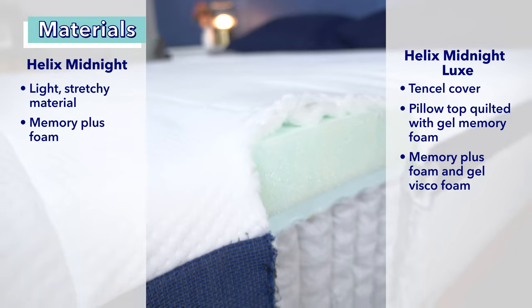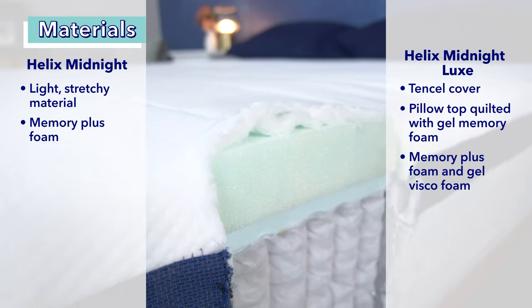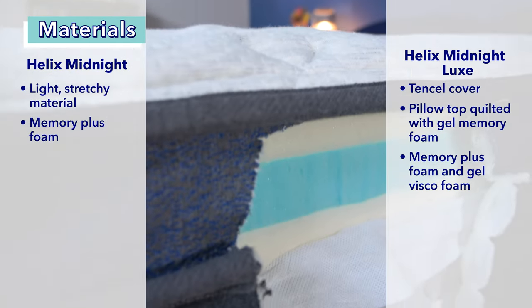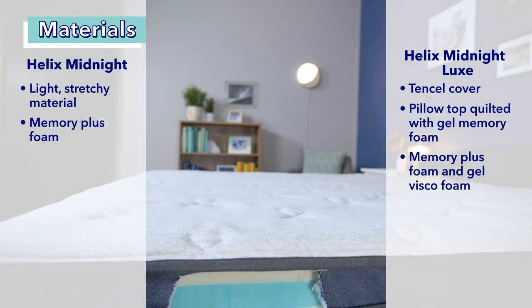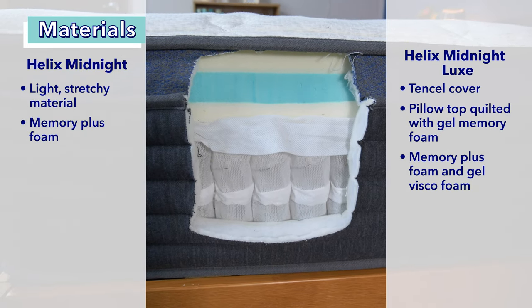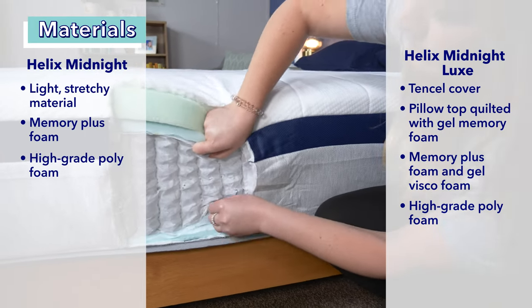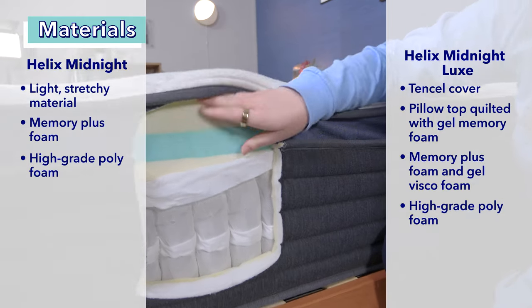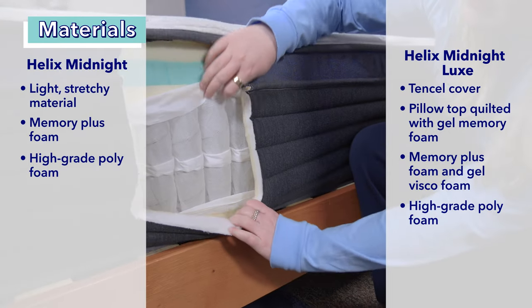Up next are the comfort layers. The Helix Midnight has a layer of Memory Plus foam, which helps relieve pressure at the joints and offers a nice contouring feel. The Helix Luxe has a two-layer comfort system — first a layer of Memory Plus foam, then a layer of gel visco foam, which adds extra contouring and pressure relief. Both the Midnight and the Luxe also have a transition layer of high-grade polyfoam separating the memory foam from the pocketed coils below, providing cushioning and ergonomic support.